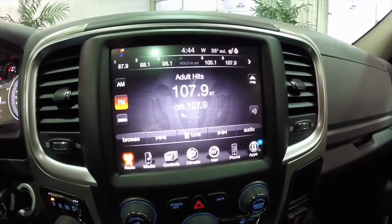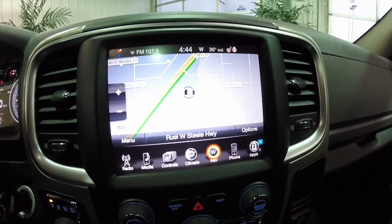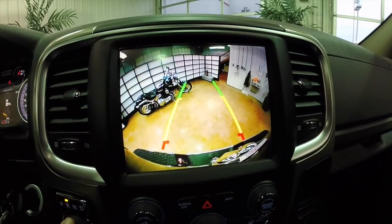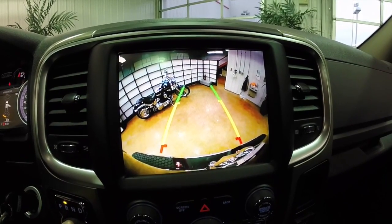This vehicle is equipped with the 8.4-inch touchscreen display. It does have Garmin navigation. It also has a reverse camera with guidance lines, and it also uses the front and rear parking sensors as well.